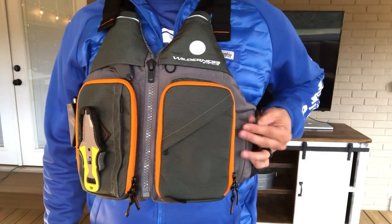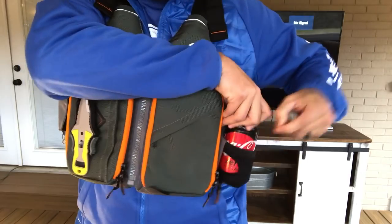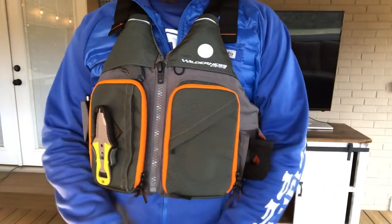The shell material is 500D Cordura and 1000D ballistic for maximum durability. The Wilde Fisher also comes with a stowable drink holder for your favorite tasty beverage on the water.